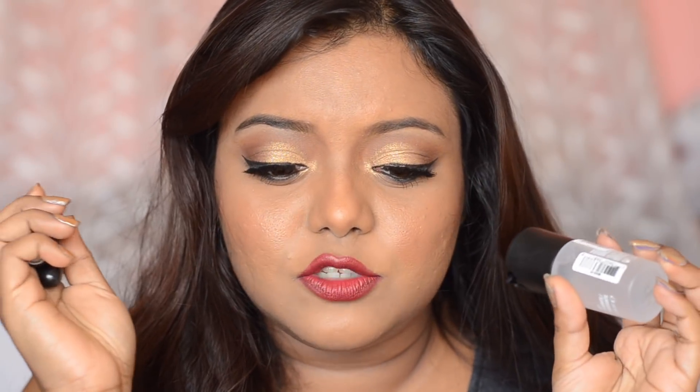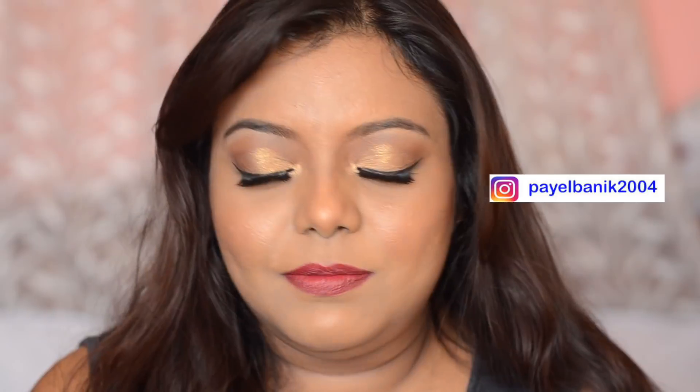Hey guys, welcome back to my channel! For today's video I have come up with a little MAC haul. I went to one of the MAC stores and found a lot of mini MAC products — travel size products that are worth it because you're paying less money but getting a good amount of product. I'm going to show you all the products I've got and also create a look using all the products. If you are new to my channel, my name is Pile — please subscribe and hit the notification bell. Let's get started!